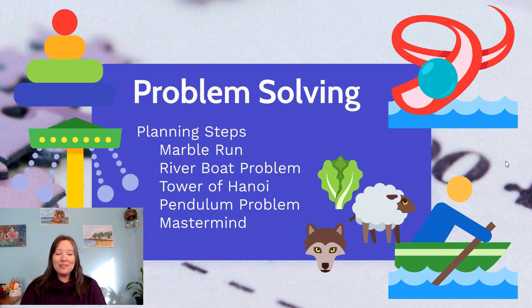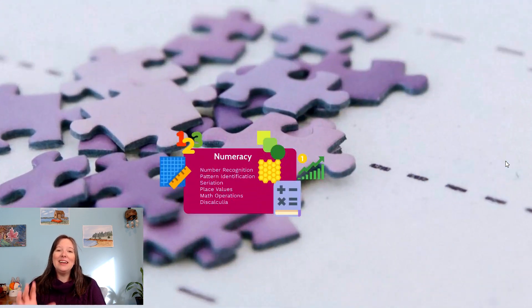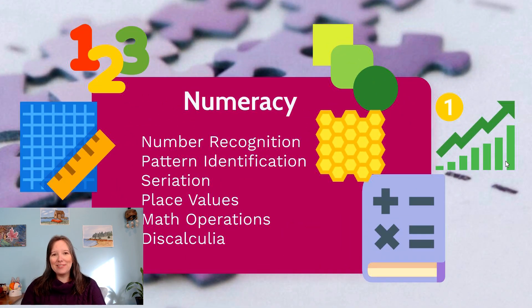Another big skill that starts to come online is numeracy and literacy — this takes up enormous energy in school, and rightfully so. Math is magical and we show a good capacity for it pretty early in the lifespan. Early in the pre-operational thought stage, around ages two or three, we have good number recognition and start to identify two with two or three with three, understanding what these numbers mean.